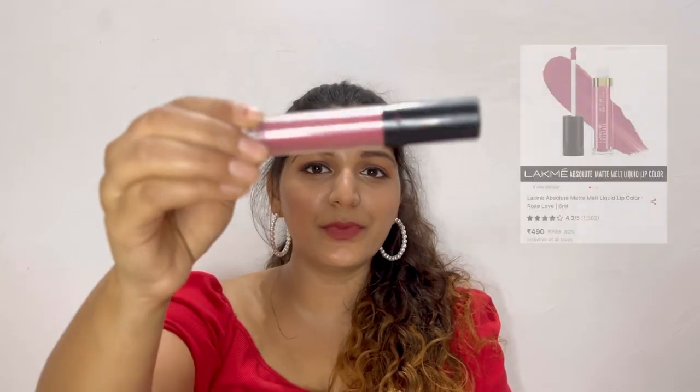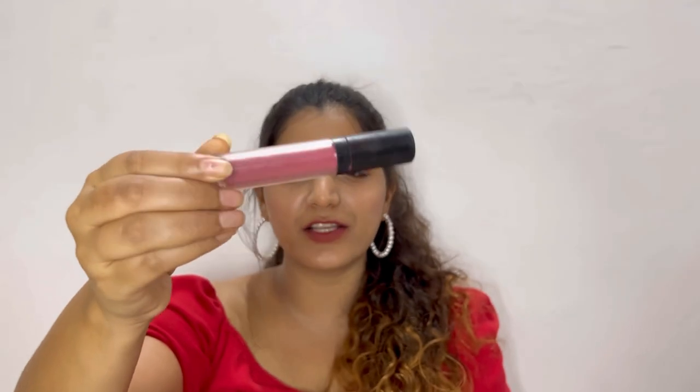The other lipstick I am really obsessed with these days is by Lakme. I have used it so much that the entire packaging is gone. This is in shade Rose Love — it is a pink mauve shade and also matte, but not as matte as the MyGlam one. I saw this on Shalini Mandal's YouTube channel; she is one of my favorite YouTubers who uploads makeup videos. I completely love this shade on my skin tone.